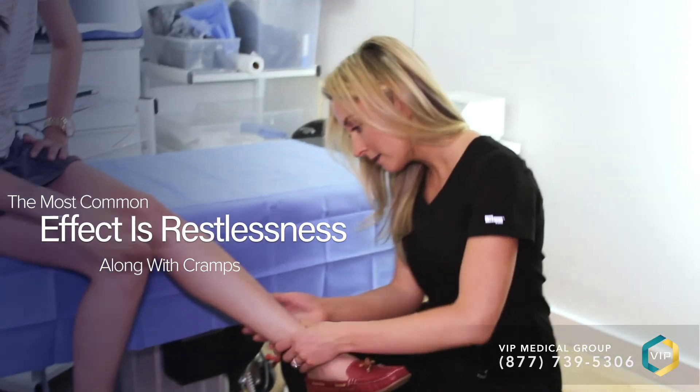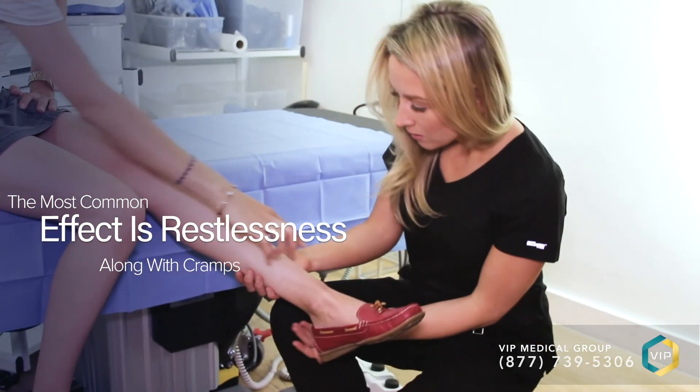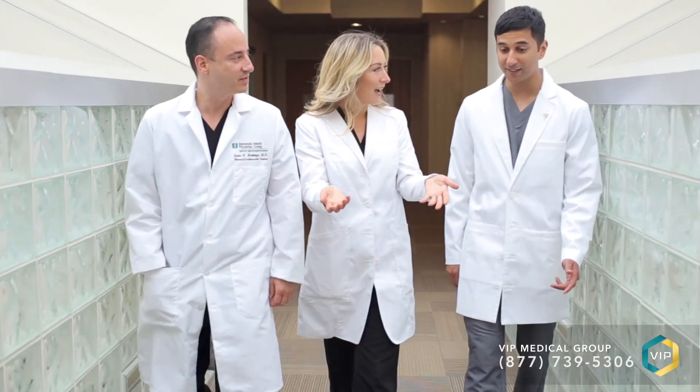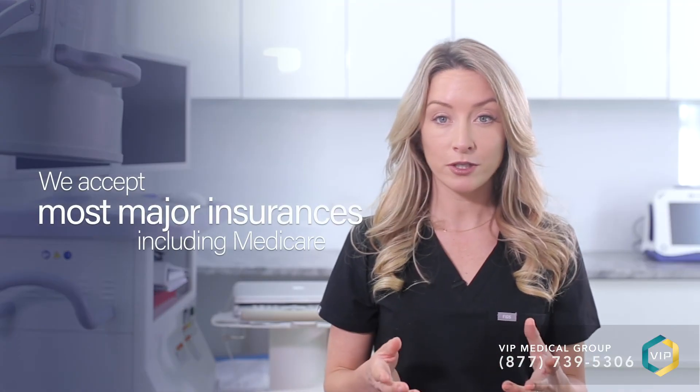It's important to wear compression stockings that have been appropriately fitted by a vein doctor. Many people don't have relief with these natural cures, and we recommend you have a consultation with one of our physicians at the vein treatment clinic to schedule next steps. We accept most major medical insurance, including Medicare. I'm Dr. Caroline Novak, and we look forward to helping you.